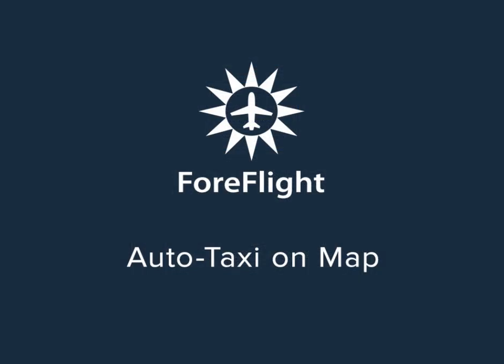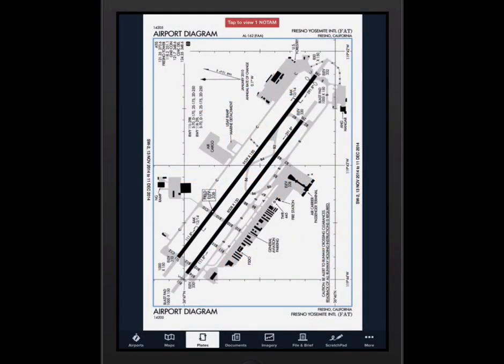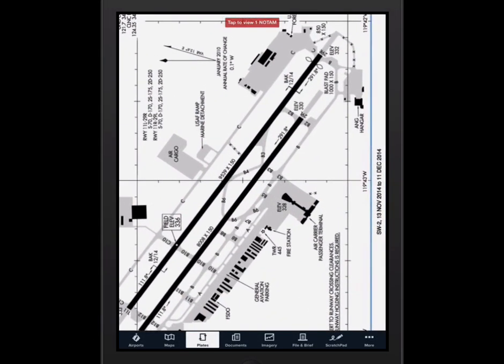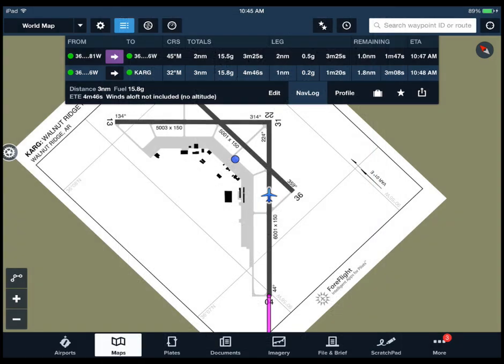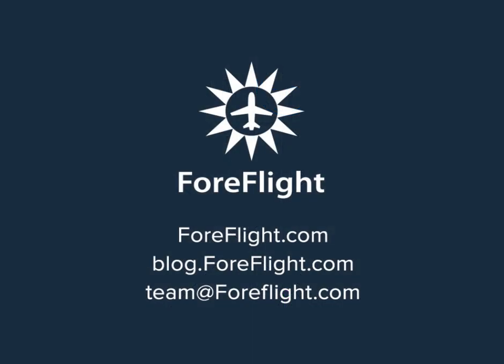We previously released a feature that automatically displays the taxi diagram when you land at an airport and your aircraft speed drops below 40 knots. Now you can have the taxi diagram automatically appear in the maps view — an ideal mode to continue in track-up mode after landing. Auto taxi on map requires a ForeFlight Mobile Pro subscription.